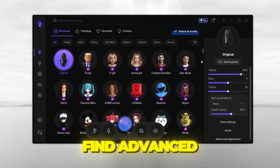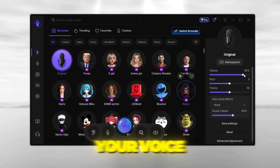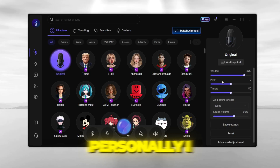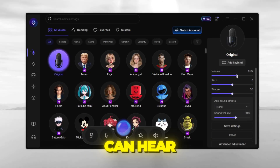On the right-hand side, you'll find advanced settings like volume, pitch, and timbre. You can completely fine-tune your voice until it sounds exactly how you want. Personally, I keep my volume around 85% for recordings, but for now I've lowered it so you can hear me clearly.